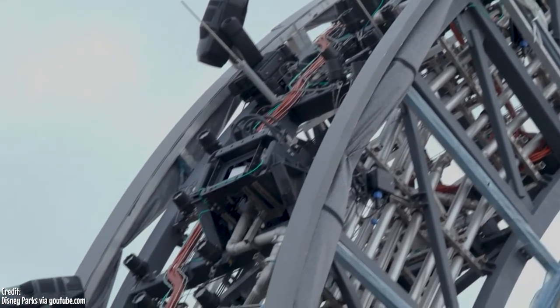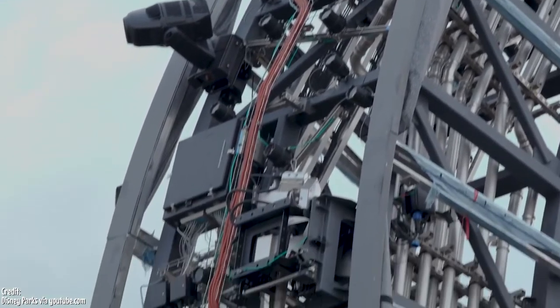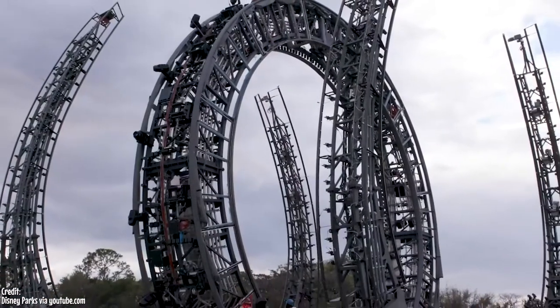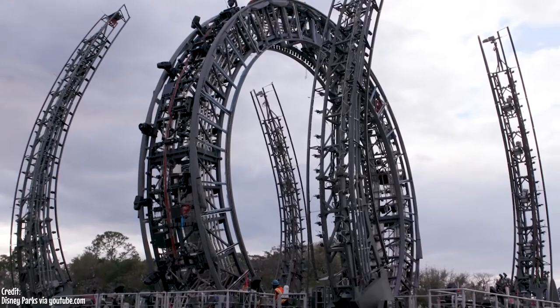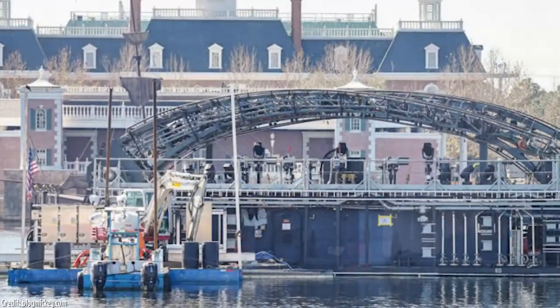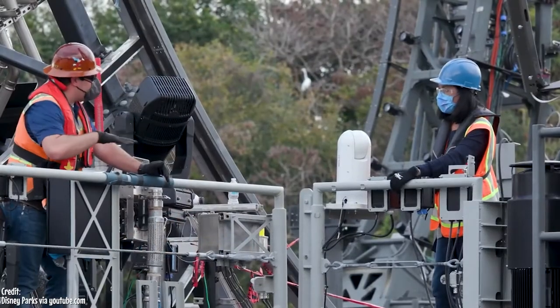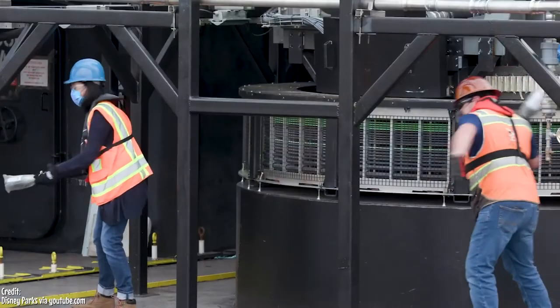While as of now there are no nighttime spectaculars showing at Disney World, they are continuing to push forward with construction on Harmonious, the permanent replacement for Illuminations at Epcot. It just hit a pretty big milestone with the central barge showing up in the World Showcase Lagoon overnight. A couple of days ago we saw the arms for this barge go out, so I knew we'd be seeing it pretty soon.